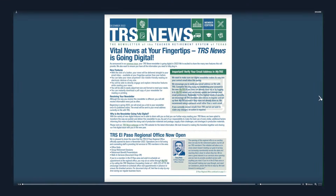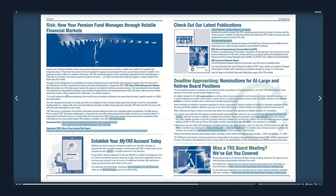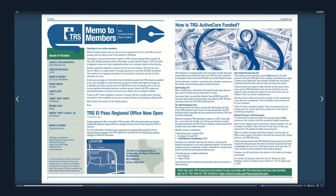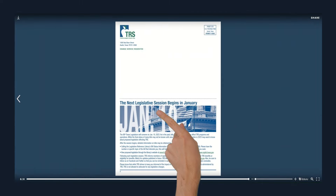Your newsletter will open in full-screen mode. Click the right and left arrows to turn the pages. If you're on a touchscreen device, you can also swipe right or left. Watch the pages turn, just like a book.